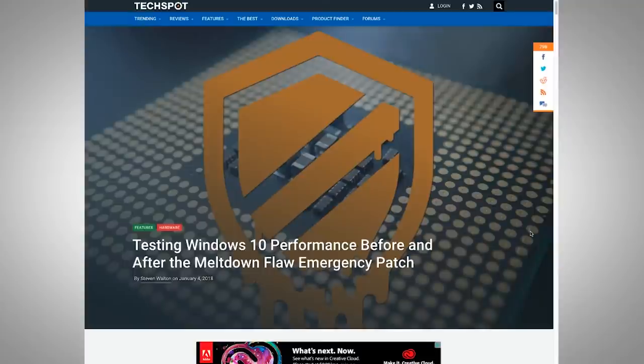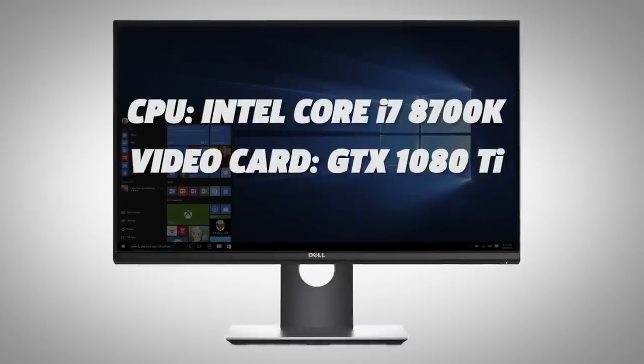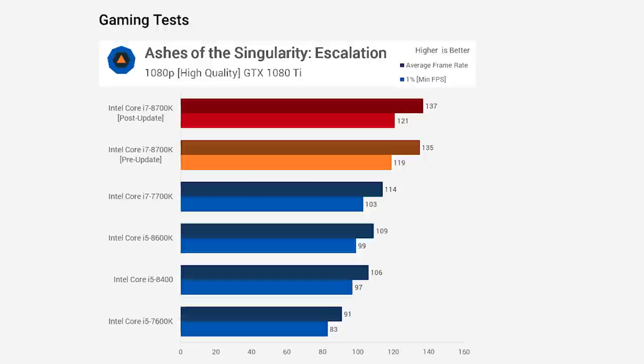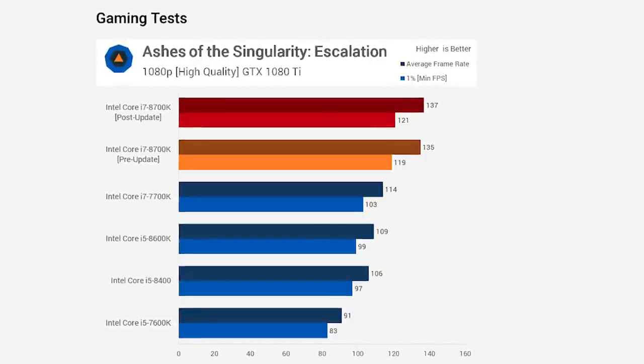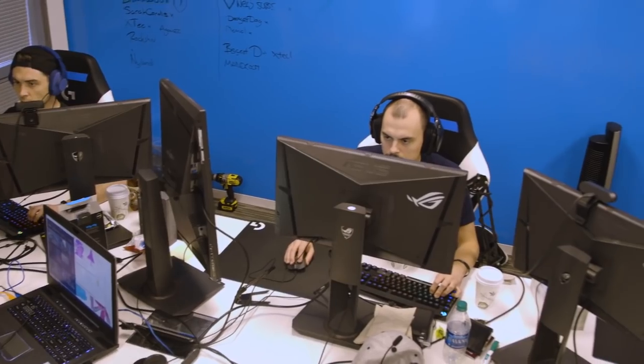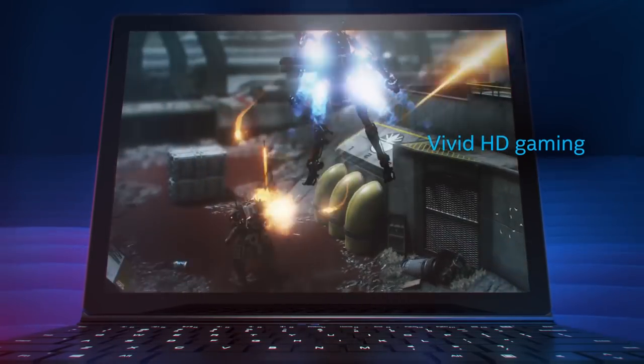The publication TechSpot ran its own benchmarks using an Intel Core i7-8700K and GTX 1080 Ti video card before and after the Windows update. What they found was that the performance differences were negligible, amounting to almost no difference in frame rate. Of course, the two cases were using drastically different hardware, so it could be that effects on performance depend on your PC's specs.